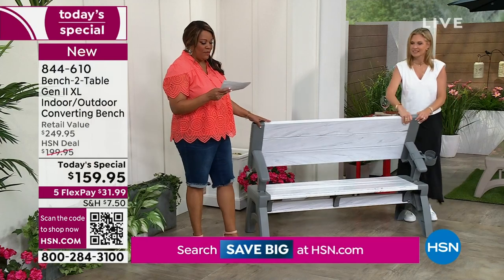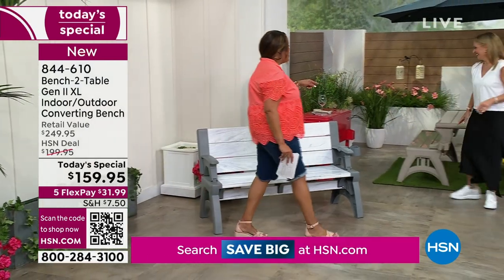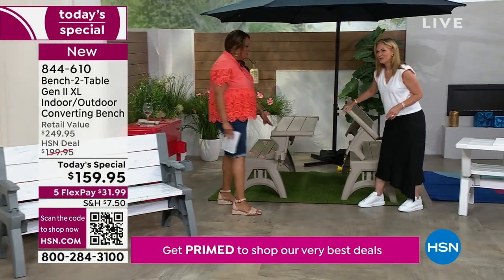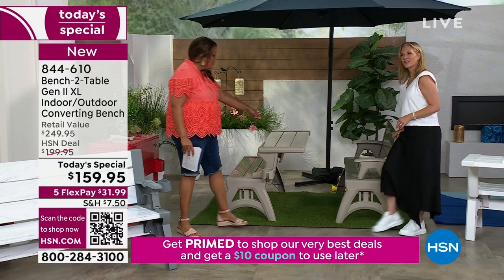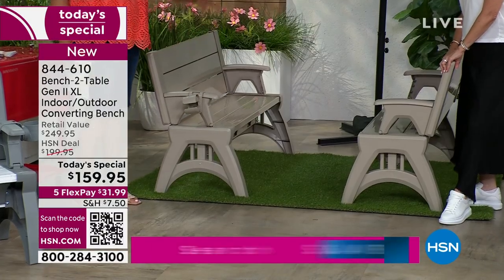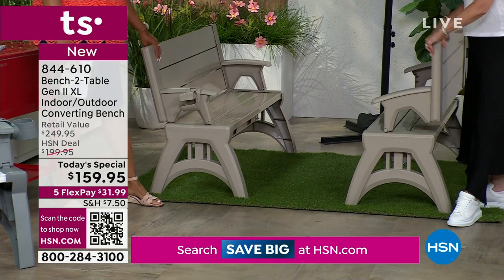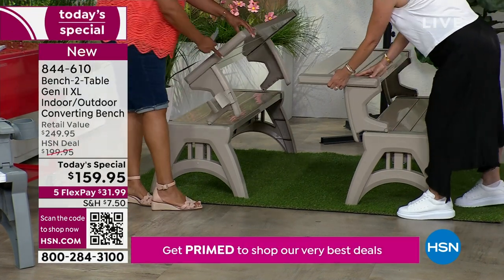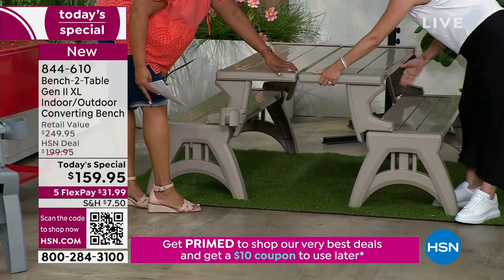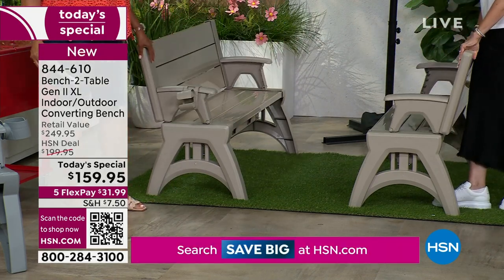If we go right next door, we have it in the tan — really like a taupe. Look at how simple it is to turn it into a bench. You just use your hand and your arm and it goes just like this. So easy, you don't even have to worry about getting your fingers caught. Here it is in the tan.